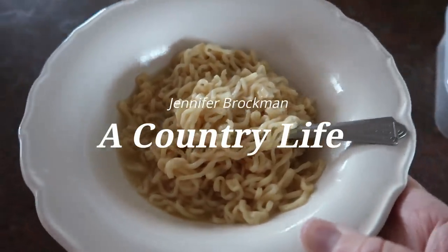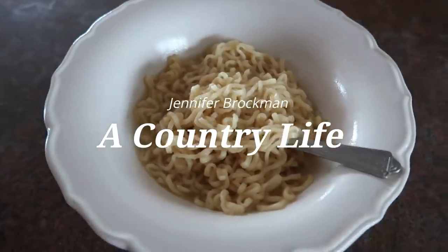Homeschool lunch of the day is ramen. Peter made ramen for everybody. Thank you very much.